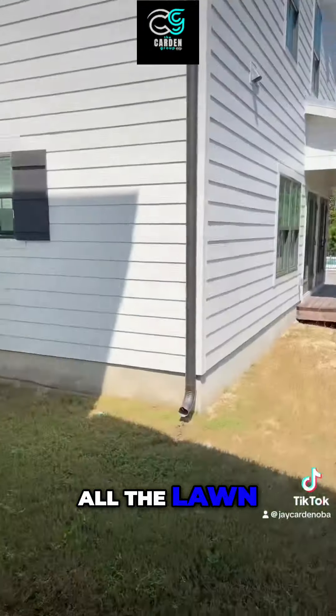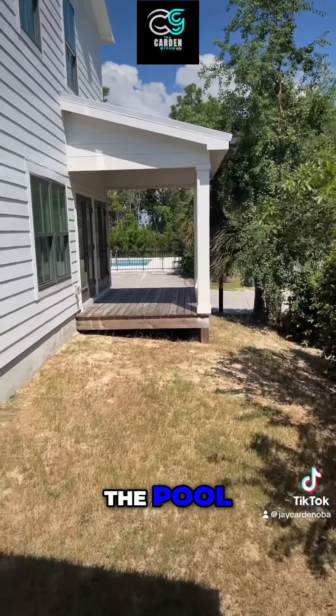The HOA maintains all the lawn, and there's the pool right there.